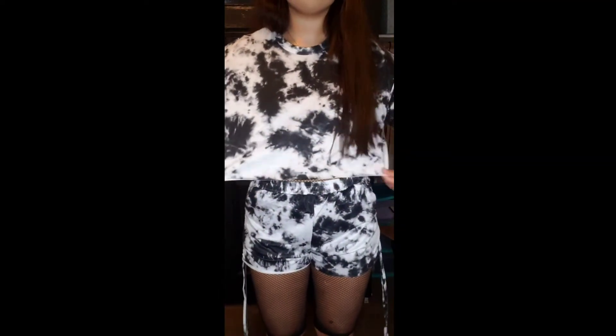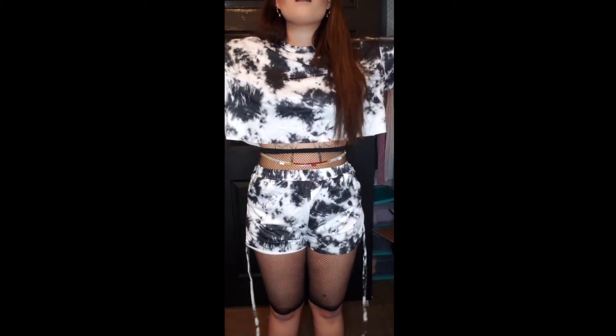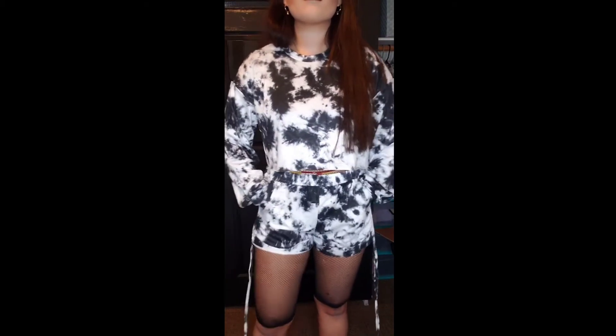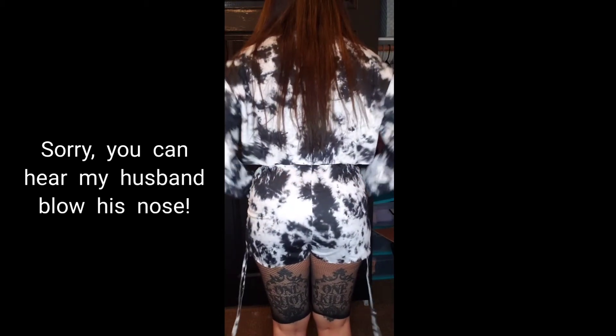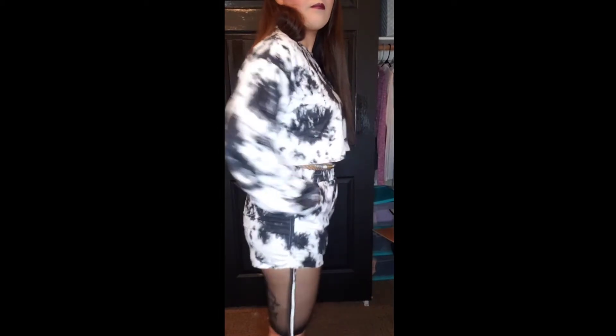In this first outfit I am wearing a tie-dye crop top and drawstring ruched shorts — it's a set. The regular price was $20 and with the discount it was $17. I got this in a size large. I also wore it with some fishnet shorts I got in a different order — they're one size, regular price was $2.50 and with the discount it was $2.14.